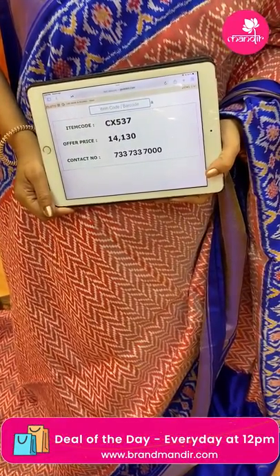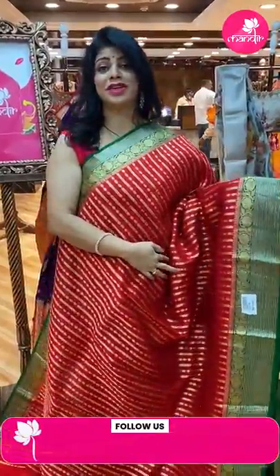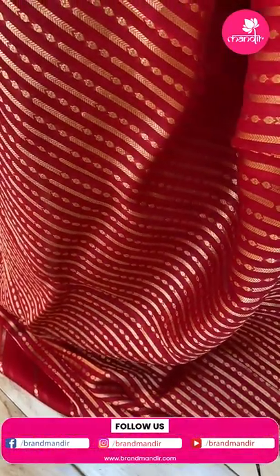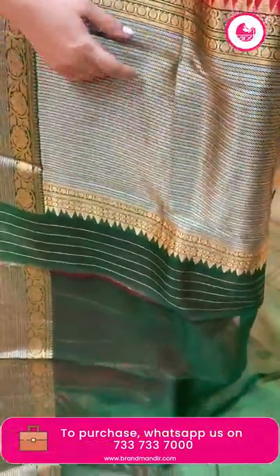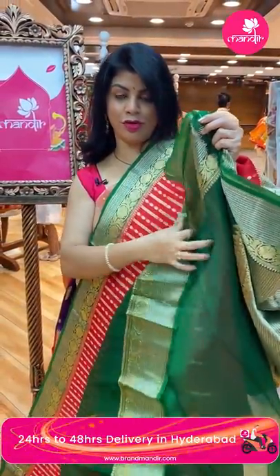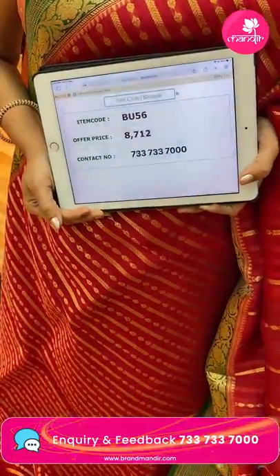Take a screenshot and WhatsApp us on 733-733-7000. Next saree — red and green Banarasi kora. Very gorgeous with leaf vines and florals. Beautiful contrast border with floral vines and stripes. Pallu has stripes — cross kadi stripes in green color. Blouse contrast plain with border. Saree pricing: 8712, code BU56.